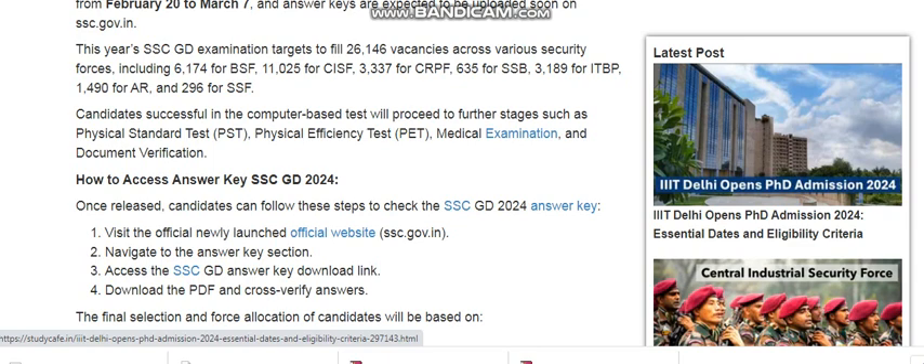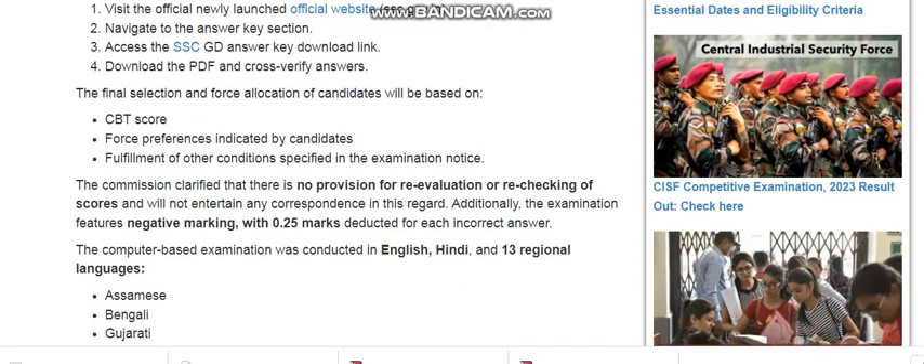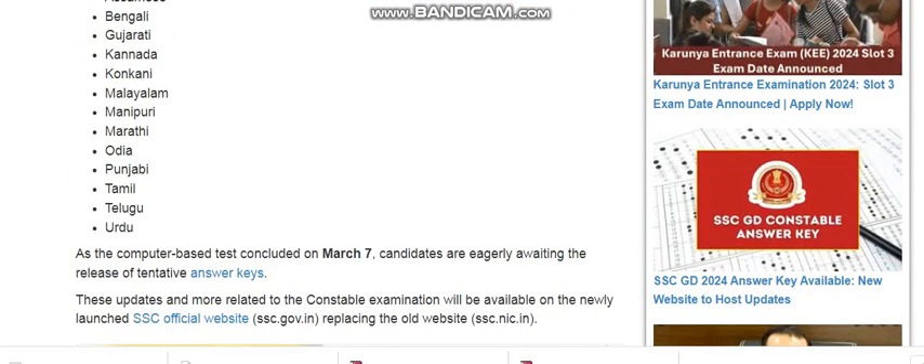The final selection and course allocation of candidates will be based on CBT score, post tokens indicated by the candidate, and fulfillment of other conditions. The commission clarified that there is no provision for re-evaluation or rechecking of scores. The computer-based examination was conducted in English and 13 regional languages, with the CBT conducted around 7th March.